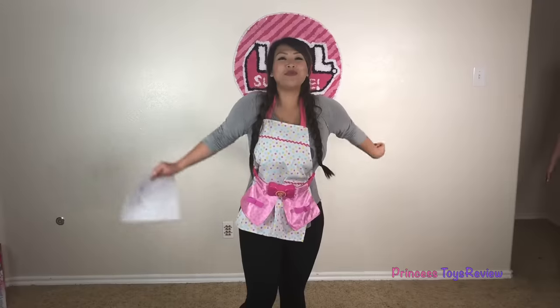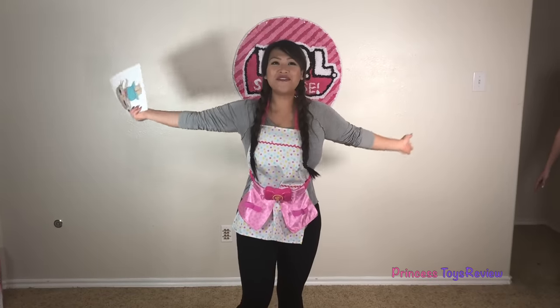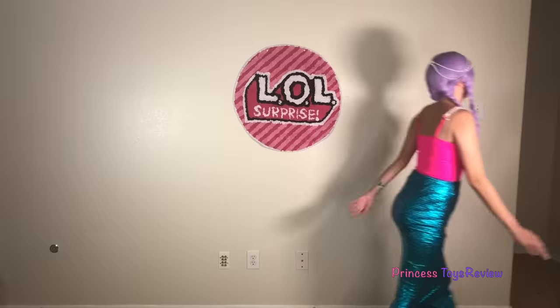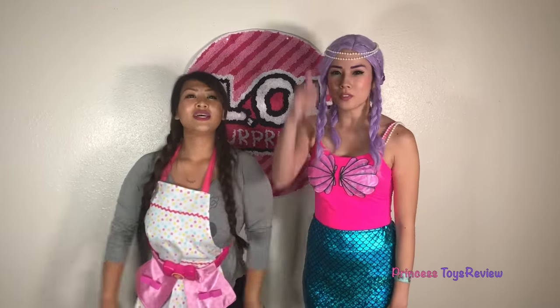Do you guys know what time it is? It's time for our fashion show! Let's go! Welcome to Princess T's first LOL Surprise in Real Life fashion show! I'm gonna present you with Mer Baby! That's the end of today's episode of the Toy Hair Salon with Princess T as an LOL Surprise in Real Life! Don't forget to follow us on Instagram at PrincessToysReview! If you'd like more LOL Surprise in Real Life, give this video a thumbs up and subscribe! Bye, Princes and Princesses!